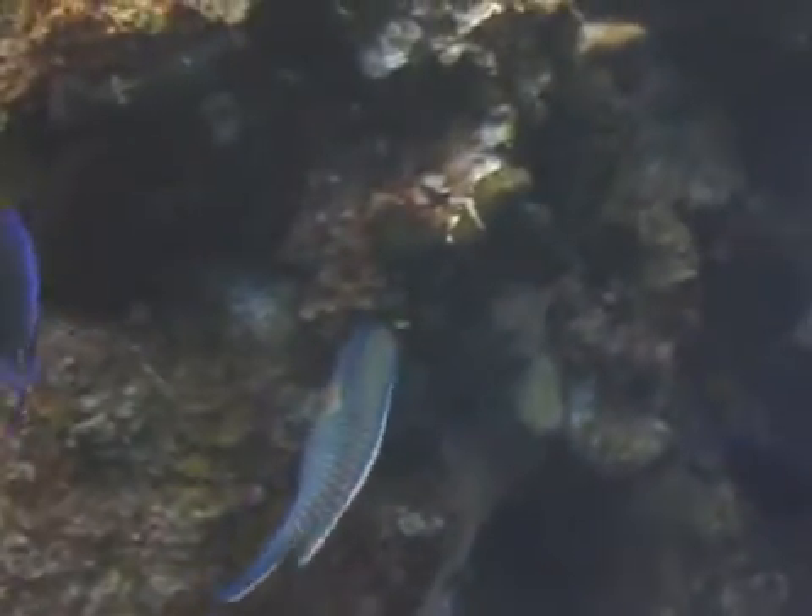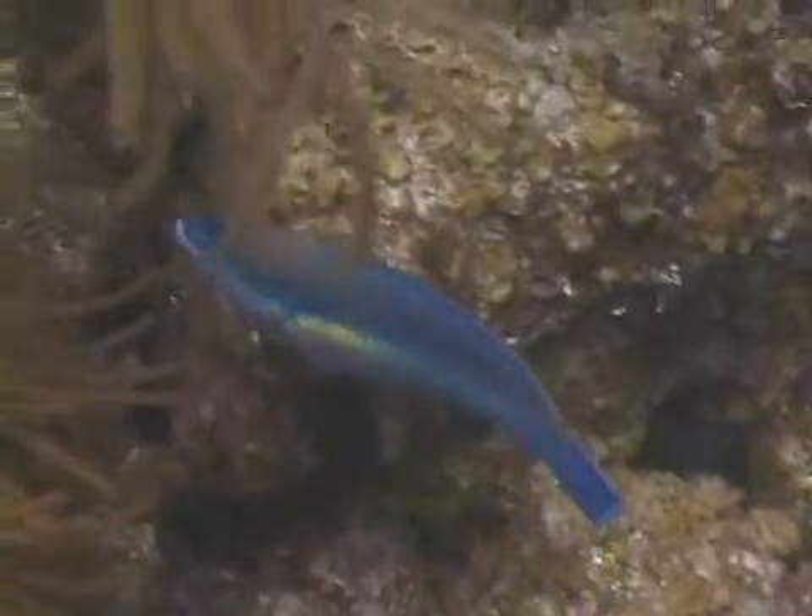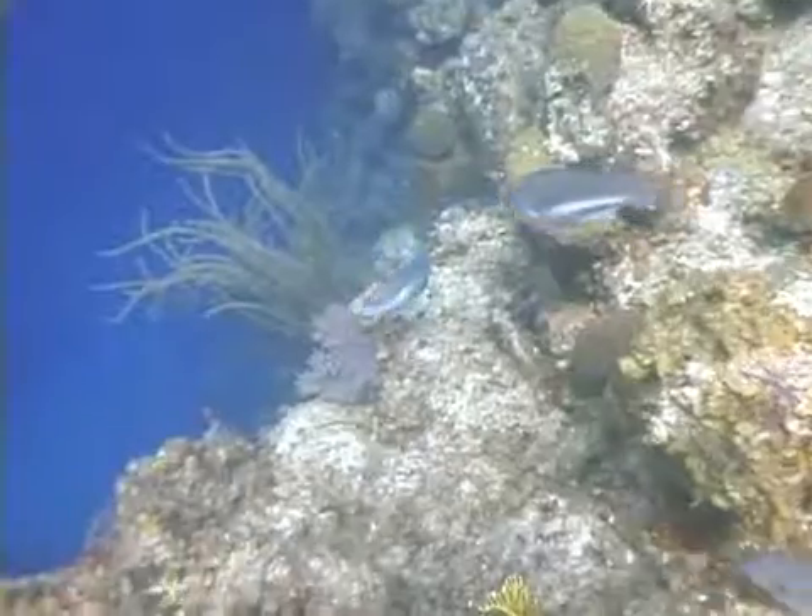The prettiest stage of most Parrotfish are their terminal stage colors, which they take on at maturity. The terminal phase for the Princess Parrotfish features a yellow to pink or orange border on its tail, and a yellow or orangish wash down the mid body, which may disappear before it reaches the tail.